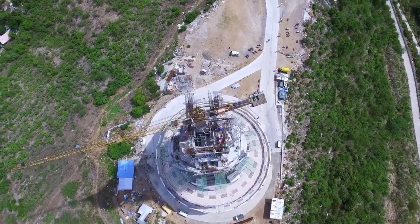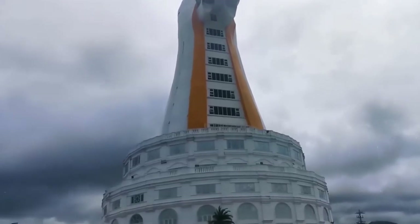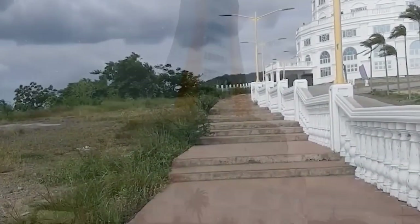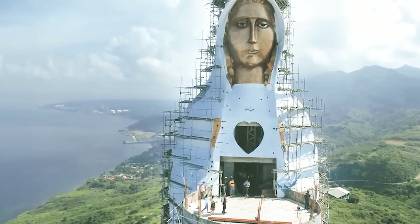The first floor houses the tomb of Saint Pope John Paul II, which is a place of worship. The remaining space is dedicated to twelve Marian chapels on the third floor, a food hall on the fourth floor, two theaters, conference halls, and an observation deck. From the seventh to the tenth floors, there are commercial and residential areas.